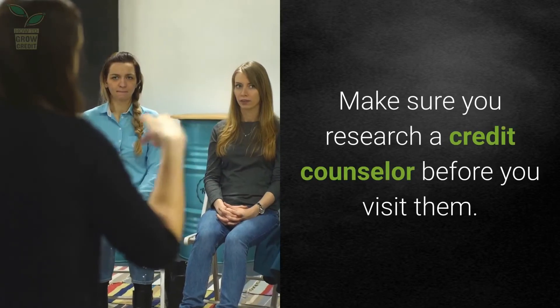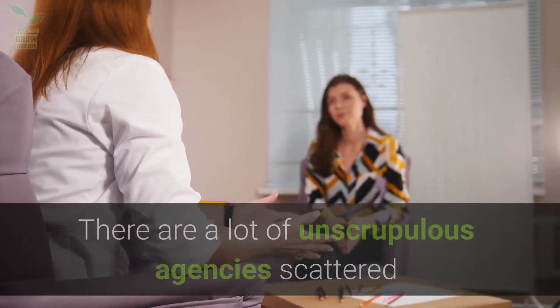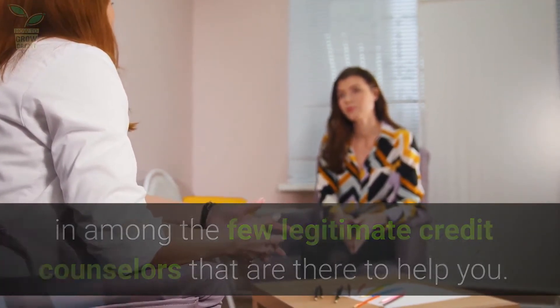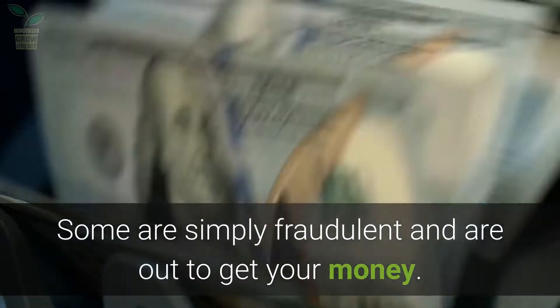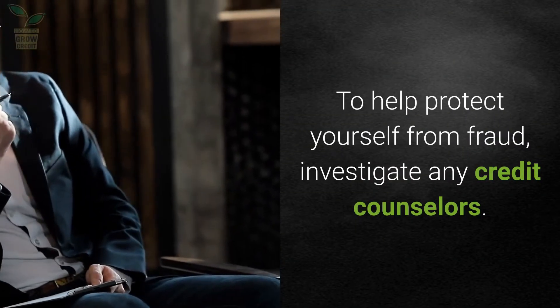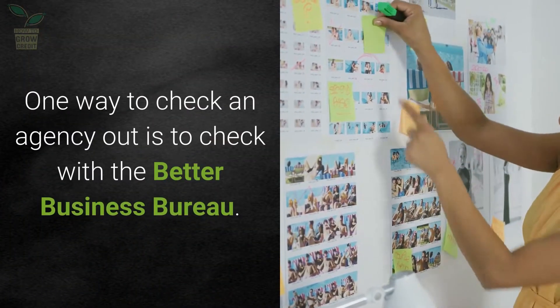Make sure you research a credit counselor before you visit them. There are a lot of unscrupulous agencies scattered among the few legitimate credit counselors that are there to help you. Some are simply fraudulent and are out to get your money. To help protect yourself from fraud, investigate any credit counselors. One way to check an agency out is to check with the Better Business Bureau.